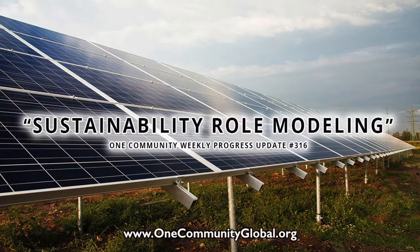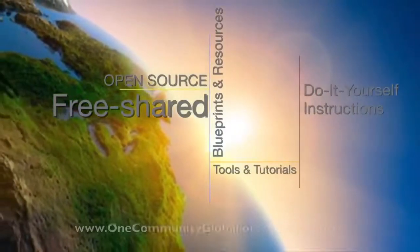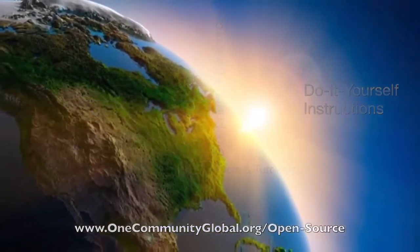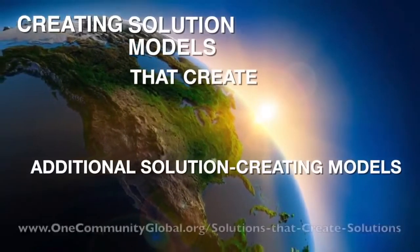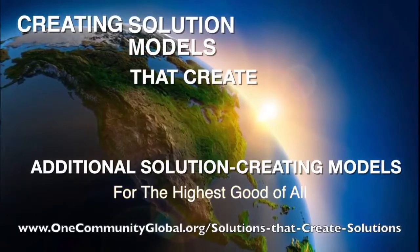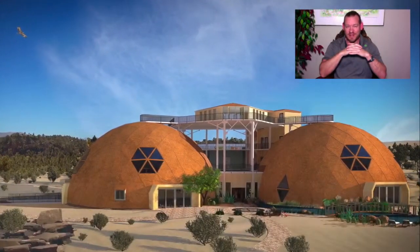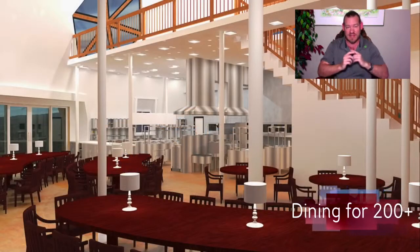Sustainability Role Modeling — One Community Weekly Progress Update Number 316. One Community is a 501c3 non-profit organization creating open source and free shared blueprints and resources, tools and tutorials, and do-it-yourself instructions for highest good living — creating solution models that create additional solution-creating models in the service of all life on this planet. My name is Jay Sable, Executive Director of the One Community 501c3. This is our weekly progress update number 316, April 14, 2019 edition.